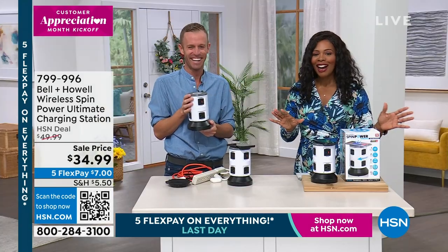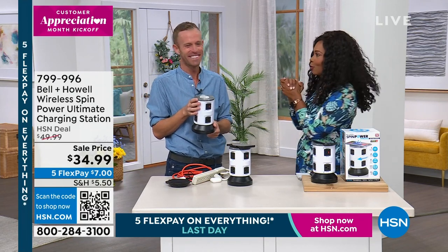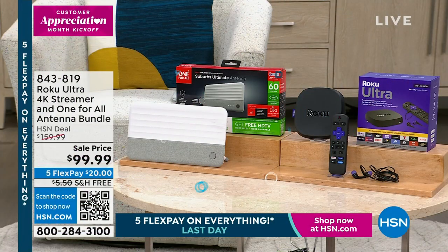It's $35, on flex pay today — the last day of everything on five flex — it's $7 to get home. These make great gifts for high school or college graduates. Chad, thank you. Bell and Howell has been around 115 years — if you're going to trust somebody to power your electronics, give them a try.